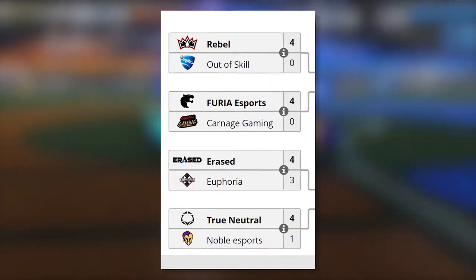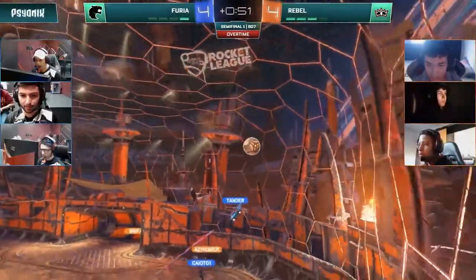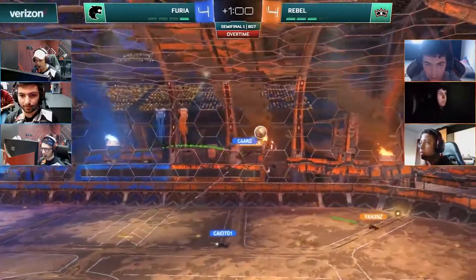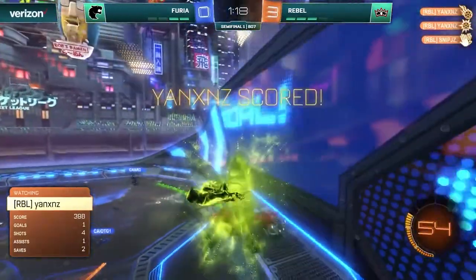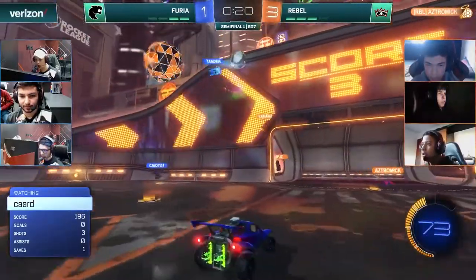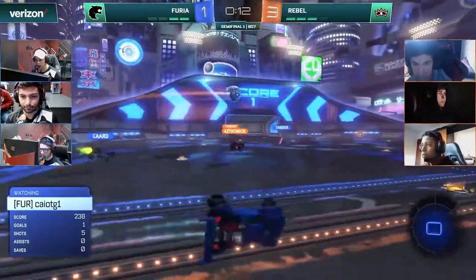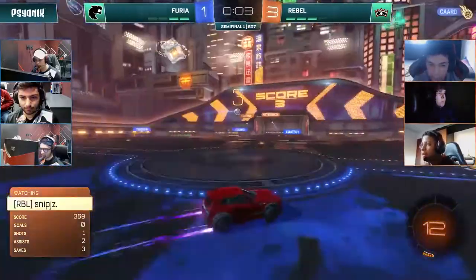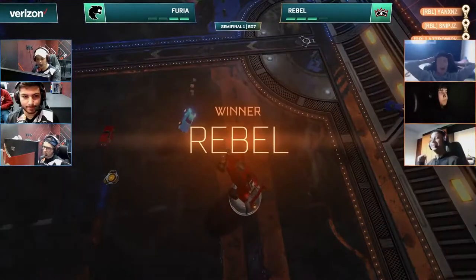Unsurprisingly, the top four seeds all won their first matches advancing to the playoff stage. In upper bracket, Rebel and Furia faced off and were evenly matched — literally half the matches went into extended overtimes. Rebel leveraged an early advantage, but Furia clawed their way back with two consecutive OT wins. Before Furia could attempt a reverse sweep, however, Rebel slammed the door shut, taking the final game 3-1 to secure the first spot in the finals, knocking Furia out of the semi-finals.